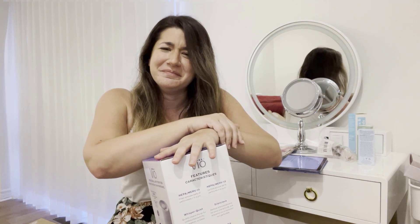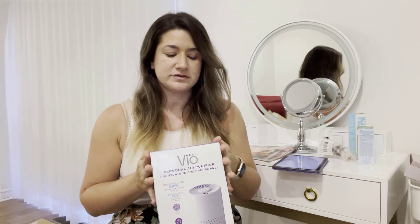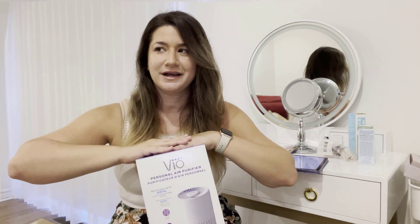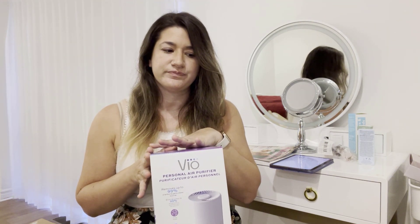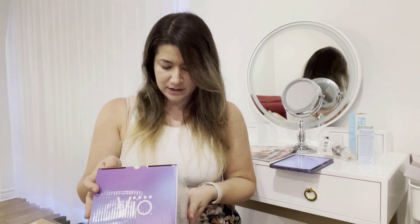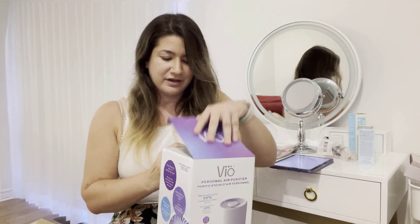The one thing I got — and in hindsight I'm not sure it was such a great idea, but I decided to go for it anyway — is the Vio air purifier. I got it because I'm going to be in the office a lot more often and I have a shared office. It has a HEPA filter. The concern is I'm not sure how easy it'll be to find replacement filters.